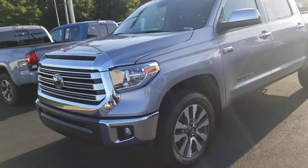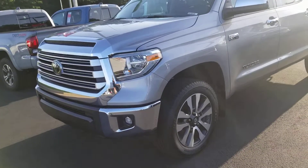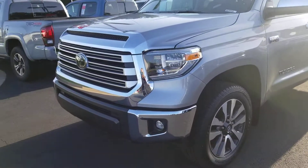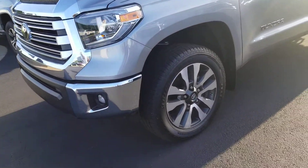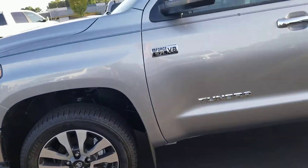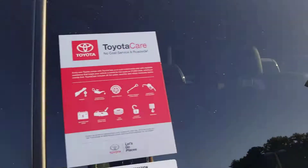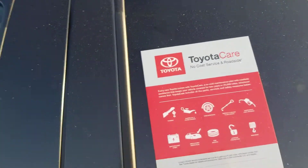This baby's got the 5.7 liter V8 engine, plenty of power. You've got 381 horses. Check out that beautiful chrome grille. Integrated fog lights, Bridgestone Dueler tires, gorgeous Silver Sky Metallic Limited. Comes along with a two-year, 25,000-mile Toyota Care.